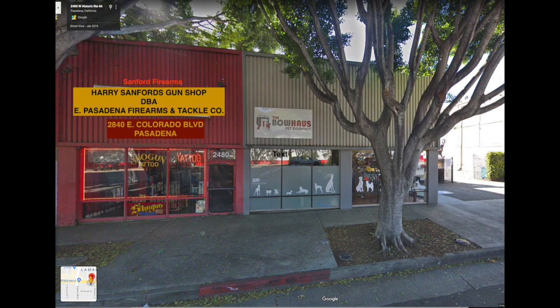This is where Harry Sanford's gun store used to be on Colorado Boulevard, 2840 East Colorado. Back in 1968, I was 14 or 15 years old, and I used to ride my bike down there and look around and talk to Harry some. That was my first introduction to Mr. Sanford. Little did I know that at that time he and Max Guerra were coming up with probably the most beautiful handgun ever made, and that was the beginning of all this.